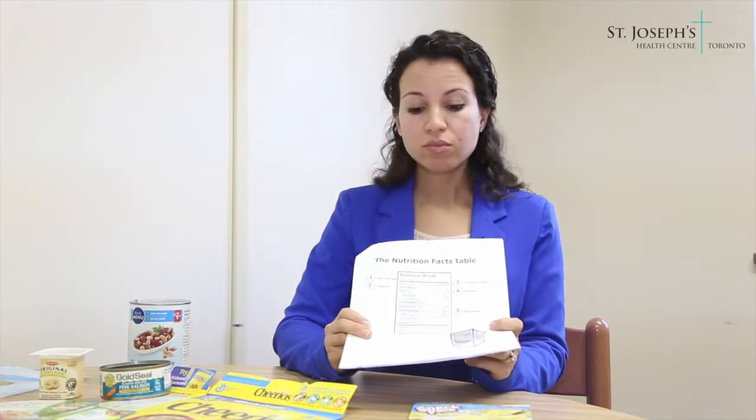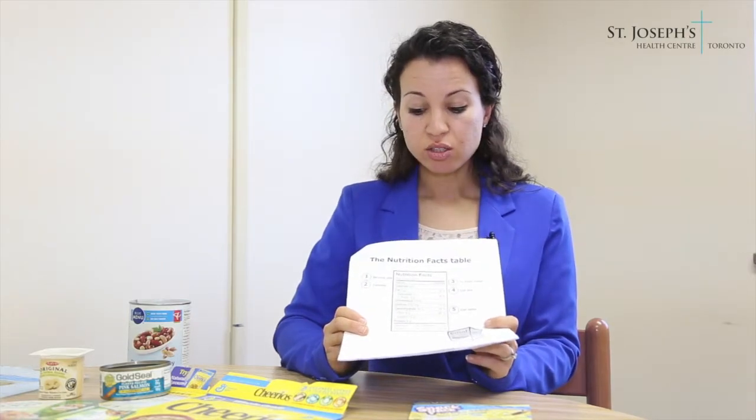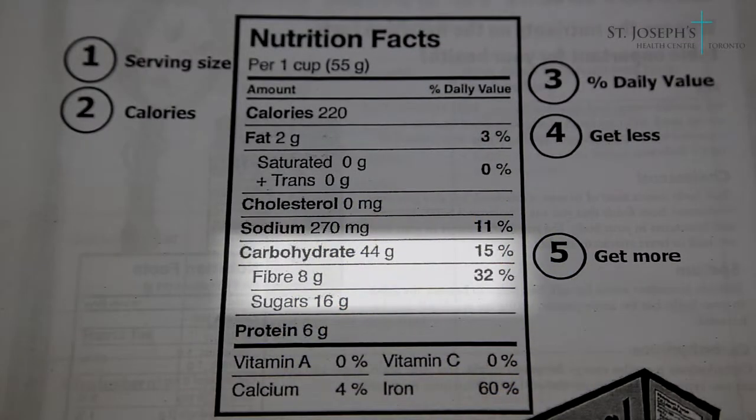Now for sugar, we want to choose foods low in sugar, especially for managing blood sugars. Sugar also contributes to calories in our diet, which can affect our goal of managing our weight. So when we're looking at the label, we want to make sure that we're choosing high fiber and low sugar.